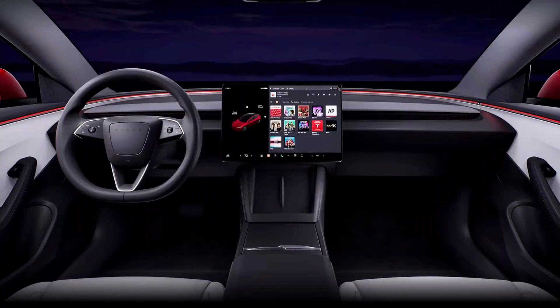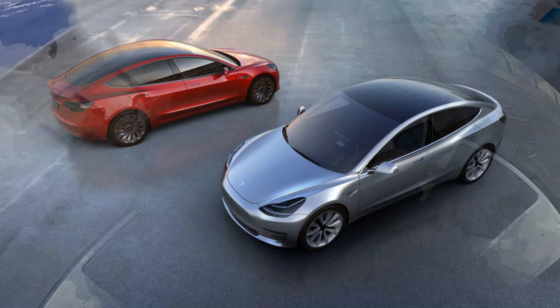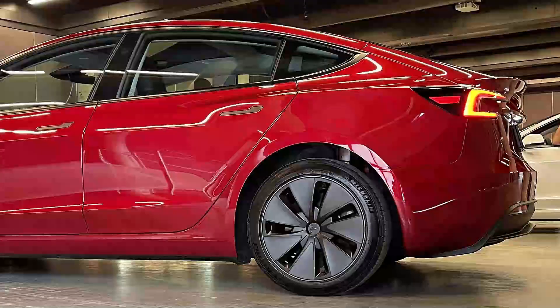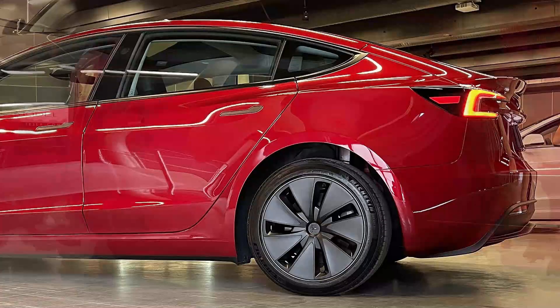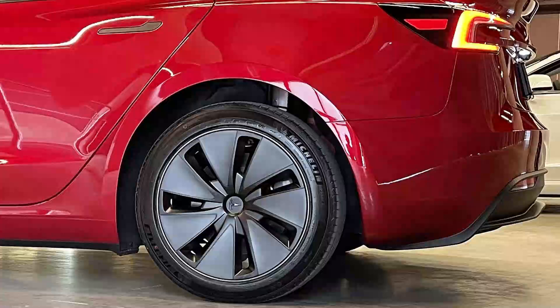The rest of the lineup includes the base rear-wheel drive model starting at €39,990, the long-range all-wheel drive version at €48,990, and the performance all-wheel drive version at €57,490.